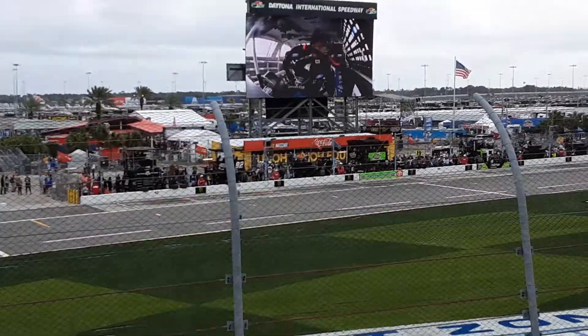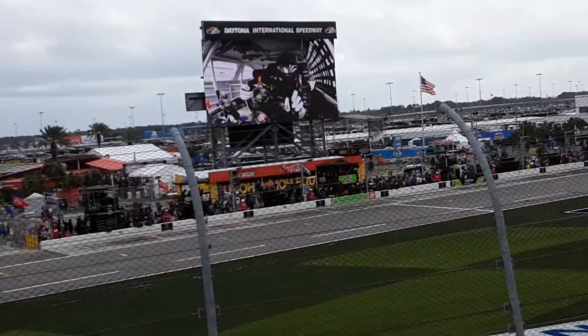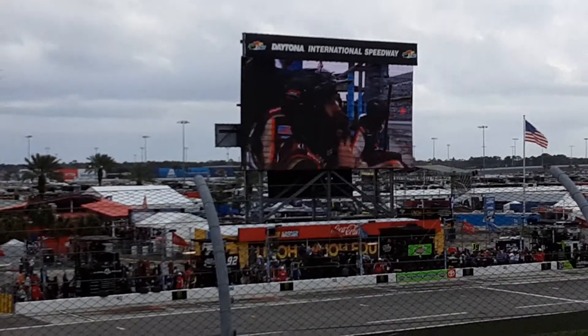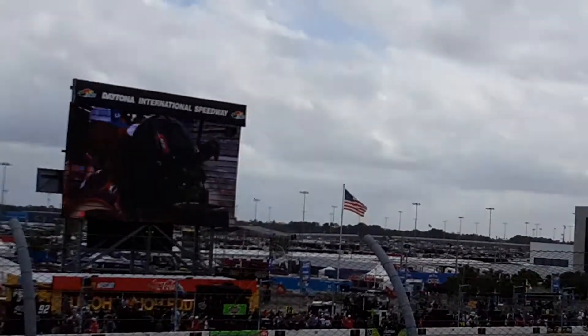Jeremy Clements has brought that number 51 machine down to the lane. That's not something you see very often here in Daytona — a little extra air conditioning for Jeremy and that machine. They're going to come back and get that circuit out there.